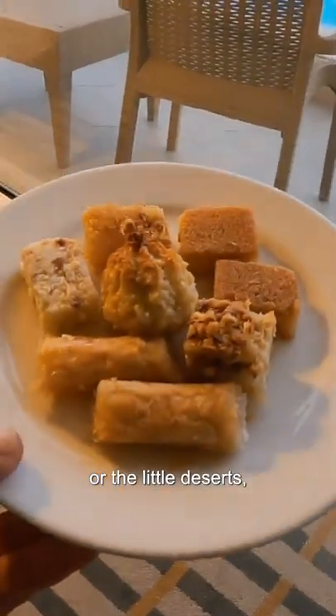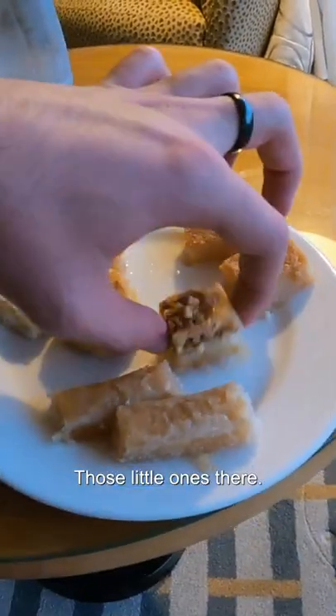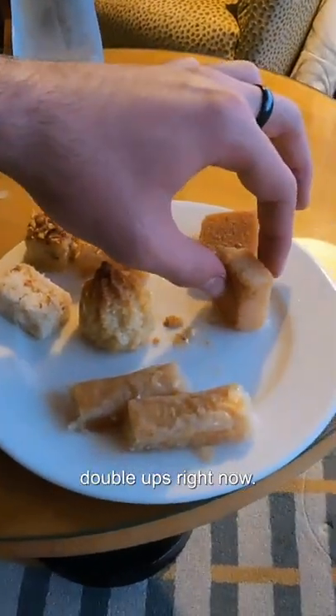Here are the dishes — or the little desserts, I should say. We got two of these, two of those little ones there, so they're all individual ones. Let's just go with one of the double-ups right now.